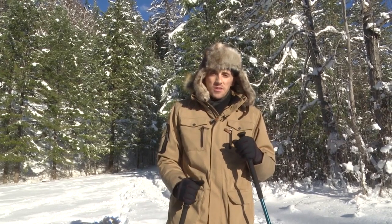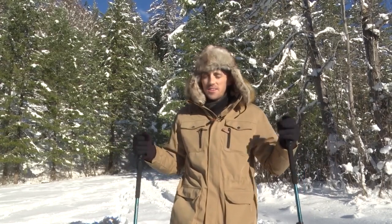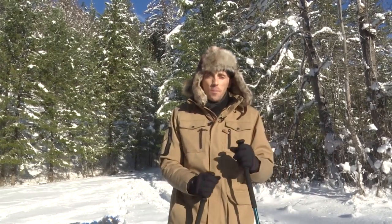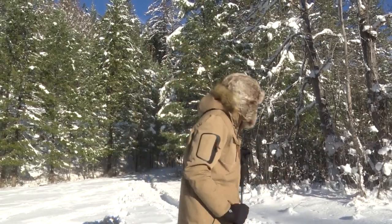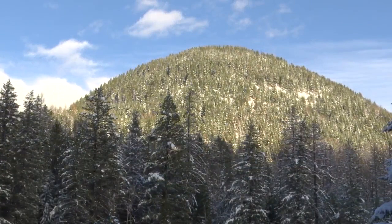Here in Glacier National Park, it can be just as beautiful in the winter on the ground as it is any other time. All you need is a little equipment and you can enjoy what the park has to offer in the quiet of wintertime.